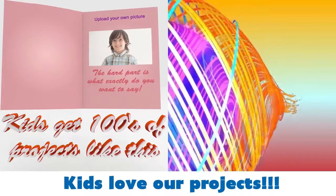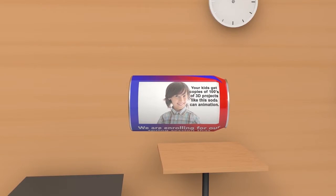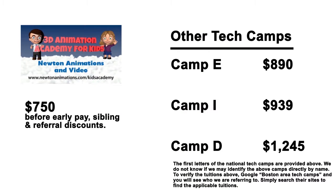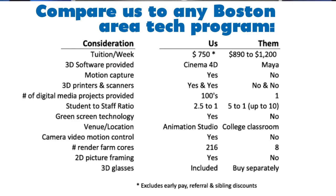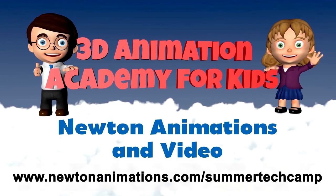The fun almost never ends, as your kids receive hundreds of professional digital media projects for their personal use. The best part? Tuition in Newton Animations 3D Summer Tech Camp is considerably less than every national tech program in the area. We are overwhelmingly the best value around.